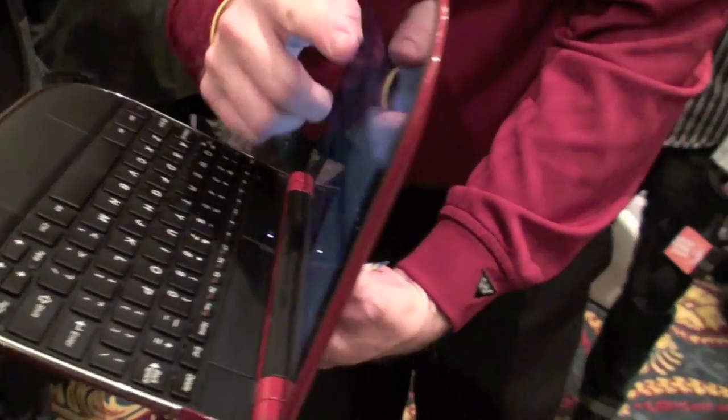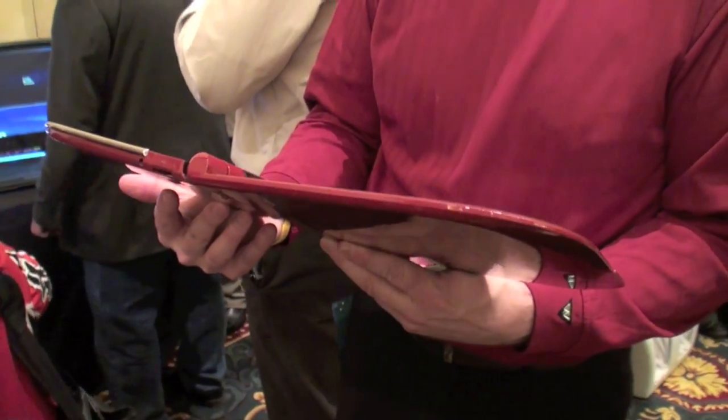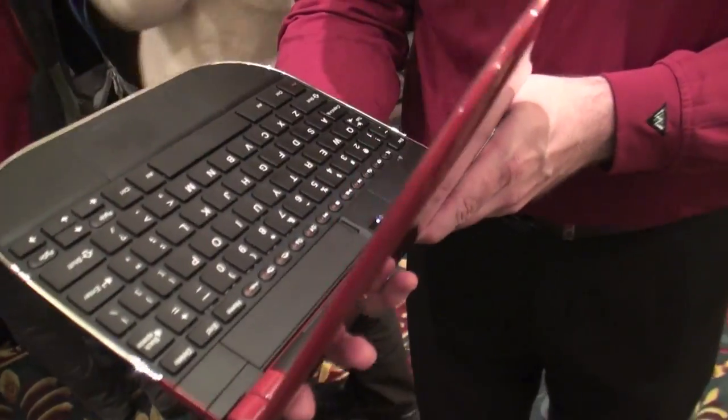This is our SmartBook, the Skylight SmartBook. It's a Snapdragon.